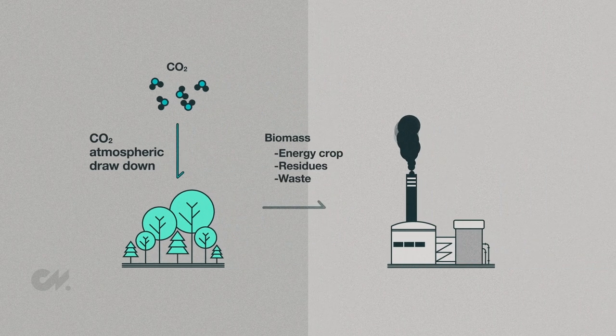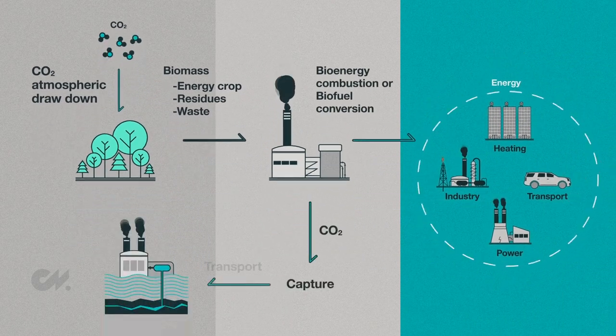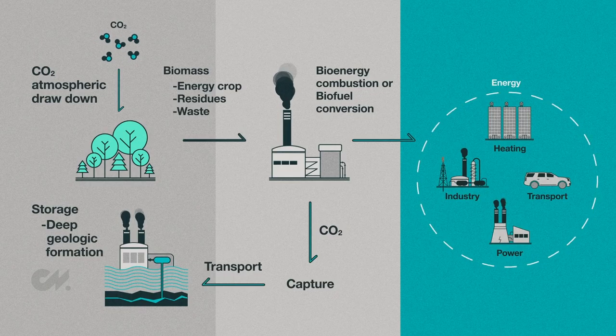Another CDR method is BECCS — bioenergy with carbon capture and storage. Bioenergy is derived from biomass that is converted into electricity or a liquid fuel, and the CO2 released in this process is then captured and stored underground. Natural resource economist Dr. Matthew Langholz at the Oak Ridge National Laboratory puts into perspective how much carbon can be stored using BECCS in the United States. There's been previous work estimating up to about 700 million tons of CO2 sequestered annually. In the near term, using near-term resources, you could sequester about 200 million tons per year. If you had energy crops, you could sequester up to 700 million tons per year.